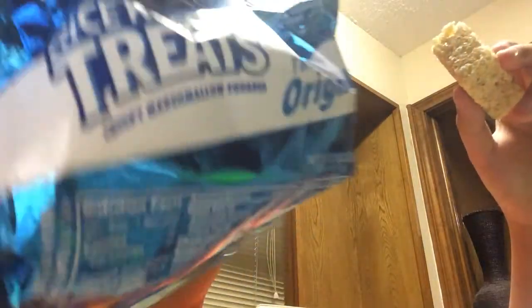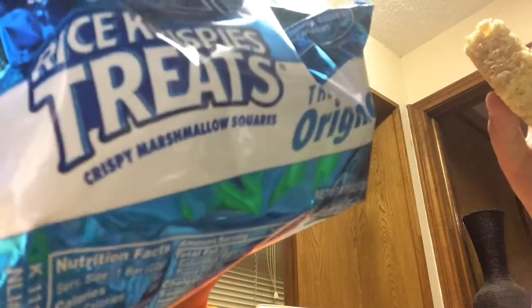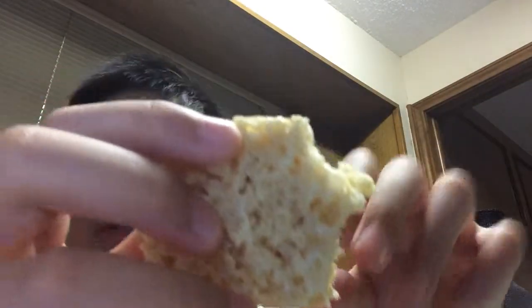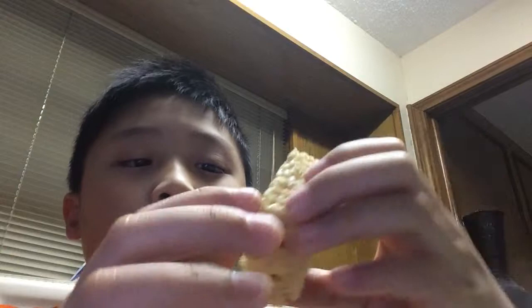I might give this a really perfect score. Because on the package it says crispy marshmallow squares, but I don't really see the lines between the Rice Krispie Treats — I just see a full rectangle. And a rectangle cannot be a square, but a square can be a rectangle.